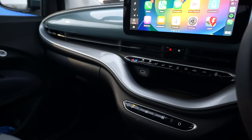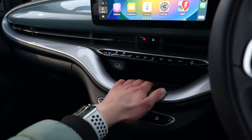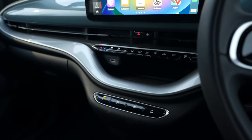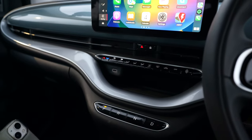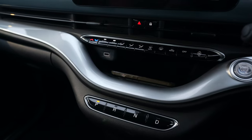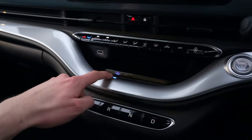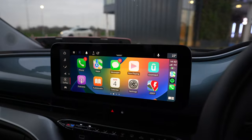You normally only get the wireless charger on the highest La Prima trim level, but because the owner specced the car himself, he knew that with wireless CarPlay it would make sense to have the wireless charger — it's about £130 extra and he did specify it. So I can just drop my phone onto the shelf underneath the display, and the blue light comes on signifying that my phone is charging. Nice and easy.